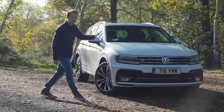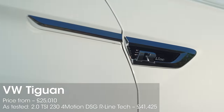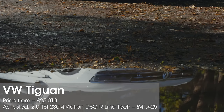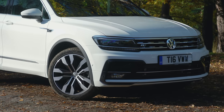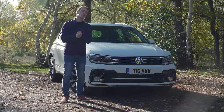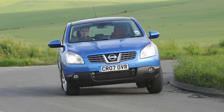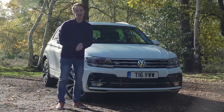To put the Volkswagen Tiguan into context, there are only two models in VW's lineup that sell in greater numbers in the UK — the Golf and the Polo. In 2008 the first generation Tiguan was released roughly around the same time as the first Nissan Qashqai, when SUV sales were just taking off, and the Tiguan rode that boom all the way to the present day.